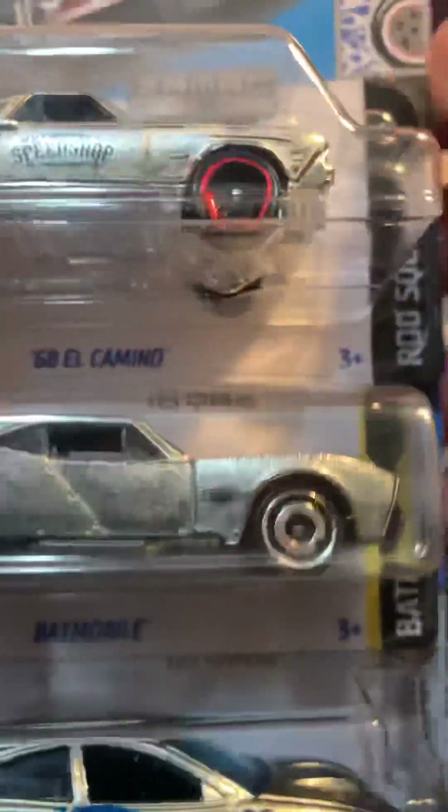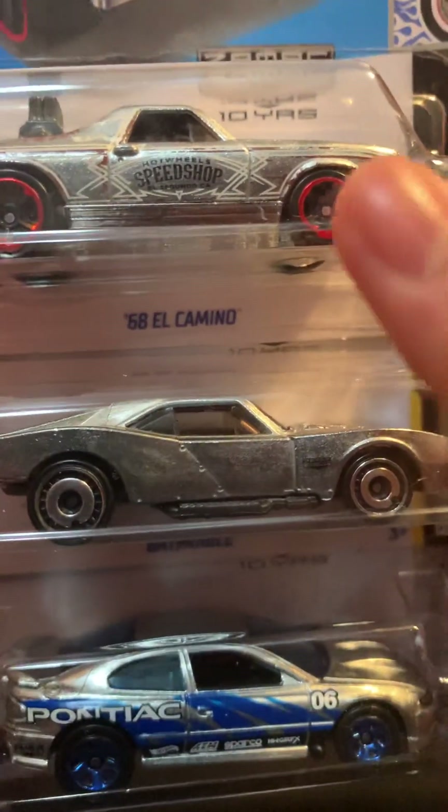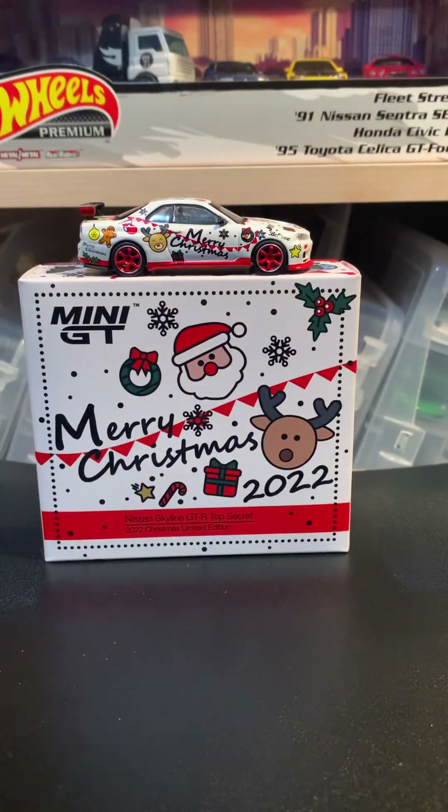I think there's gonna be three more after this and then Zamak will be done for the year. We'll see if I can find those or if I'll just pick them up from a local collector.